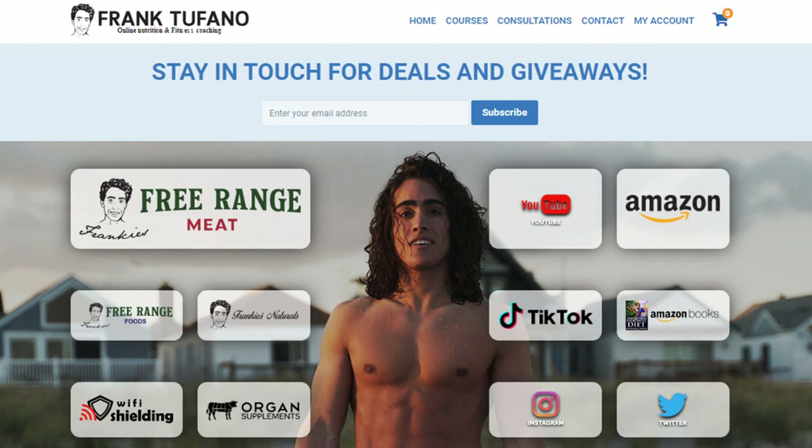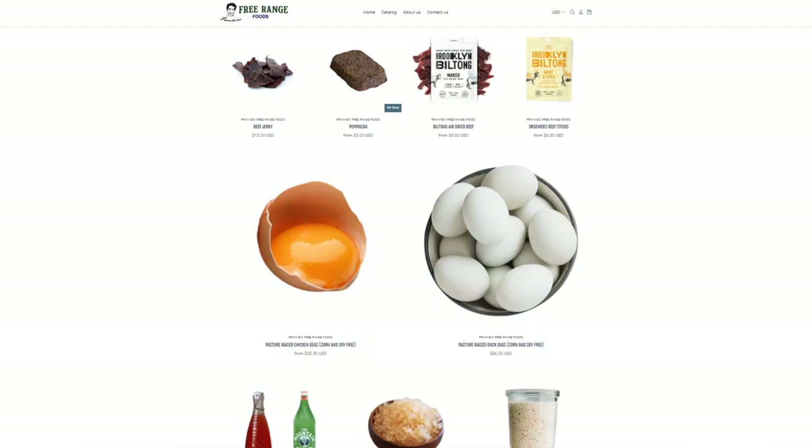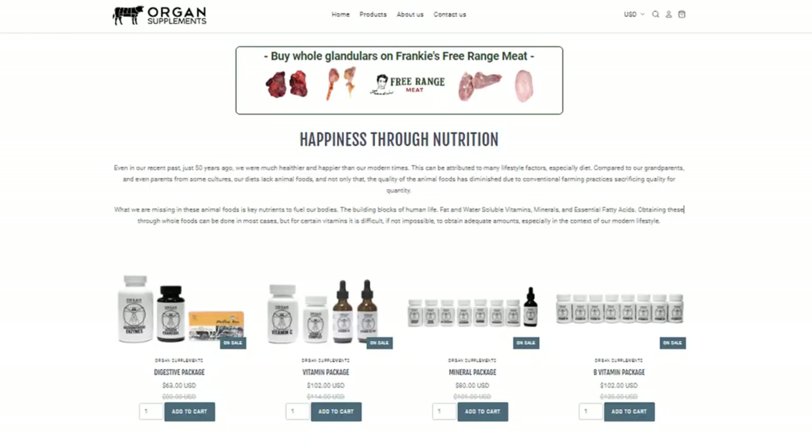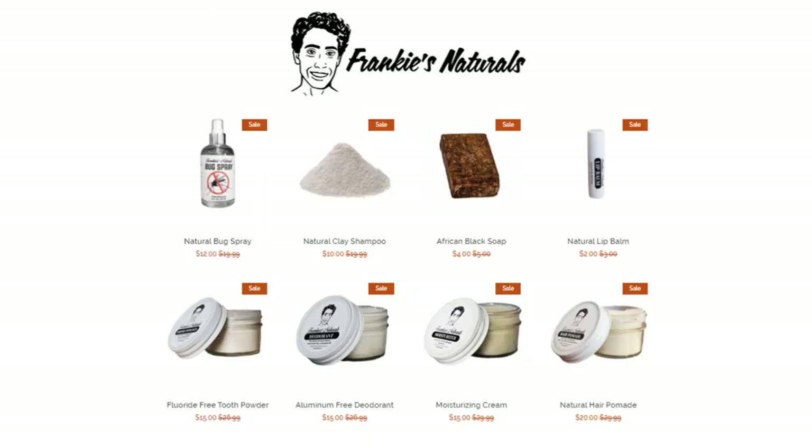If you guys have any questions about any of this stuff, some of it's on my Amazon shop. You can go to frankdestefano.com to see all of my businesses — you'll see most of this stuff there. All the meat is on Frankie's Free Range Meat website. We got the water kefir grains, sourdough starter, everything you need on Frankie's Free Range Foods. Then the supplements, organ supplements, all other miscellaneous stuff, WiFi shielding, as well as Frankie's Naturals. I'm happy and looking forward to adding more exciting and creative products on an ongoing basis for you guys. I don't think anyone's as crazy as me — maybe they just don't have the creativity to do new stuff every week, or I've actually lost my mind.